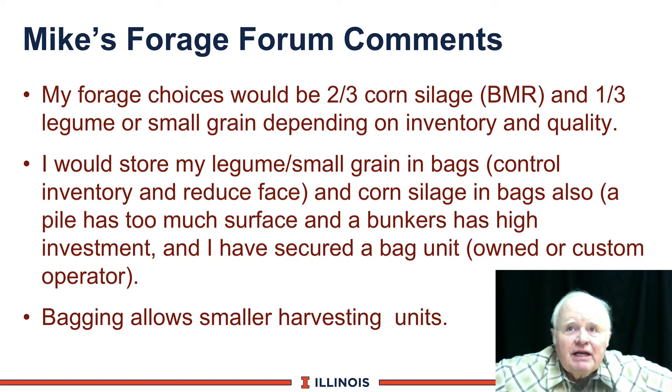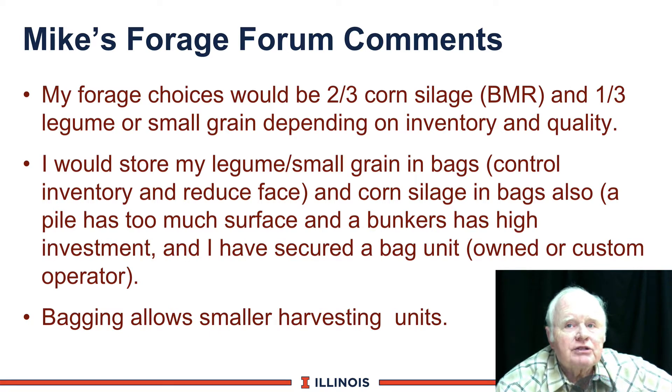I stay with bags because there are only 200 cows. If I had 400 to 500 cows or higher, I'd really be looking at a pile or a bunker. Piles have too much surface for this small herd size, and bunkers have a very high investment. Plus, if I'm bagging legume and small grains, I probably own or have a custom operator providing this service. Bagging allows smaller harvesting units — two- or three-row choppers instead of a 10-row chopper.